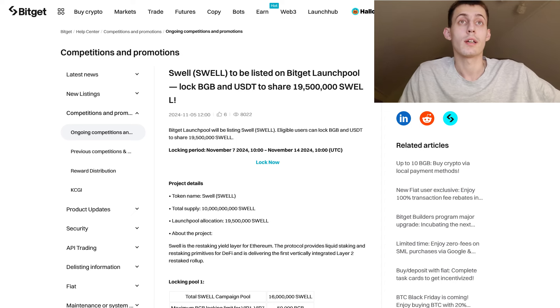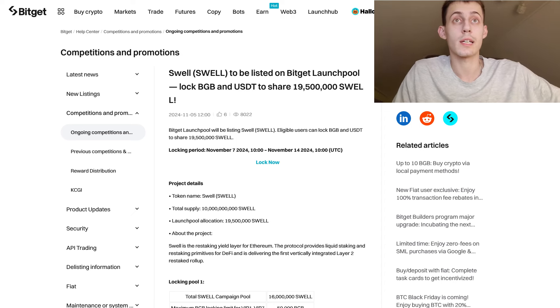The total supply of the Swell token is going to be 10 billion, and the amount allocated to the launch pool is 20 million.